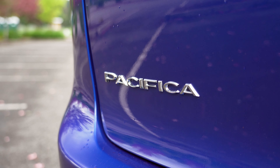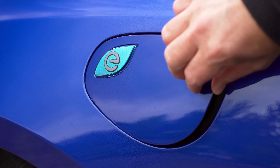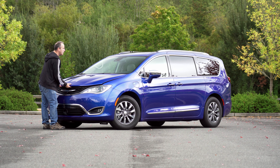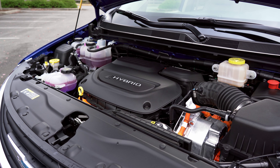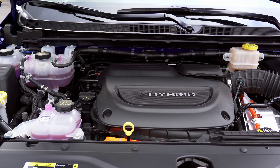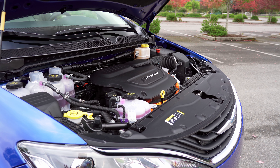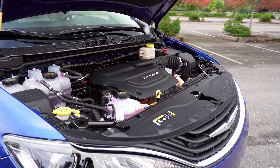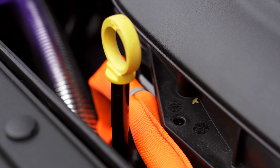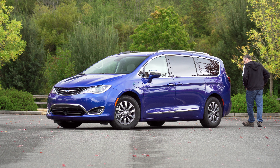The big attraction with the Pacifica is the fact that it can run purely on electric power, and once you use that up, it will operate like a normal hybrid with traditional fuel. Under the hood is a V6, just like in the normal Pacifica, but here power has been reduced from 287 horsepower down to 260. Using fancy math that incorporates both gas and electric powertrain outputs combined, this one gets up to 82 mpg-e. Run out of batteries and you still get a decent 30 miles per gallon as rated by the EPA.